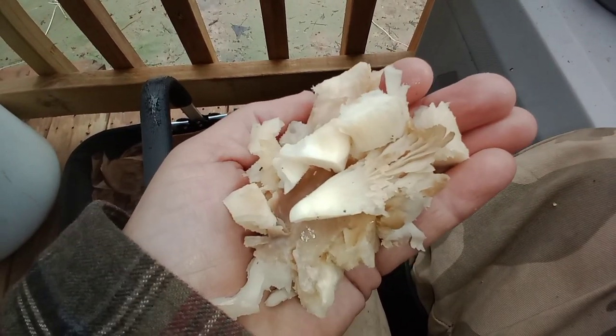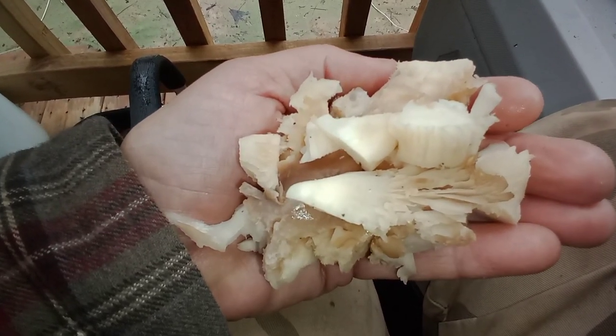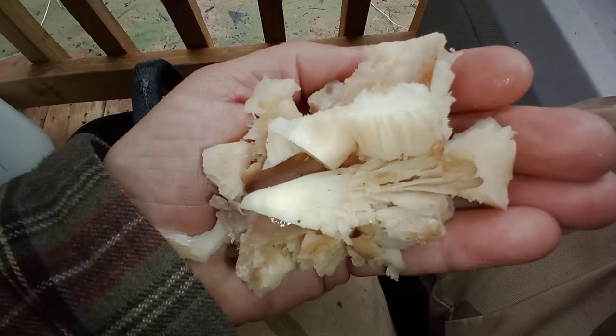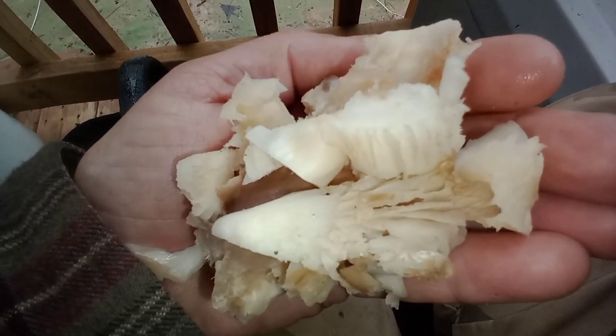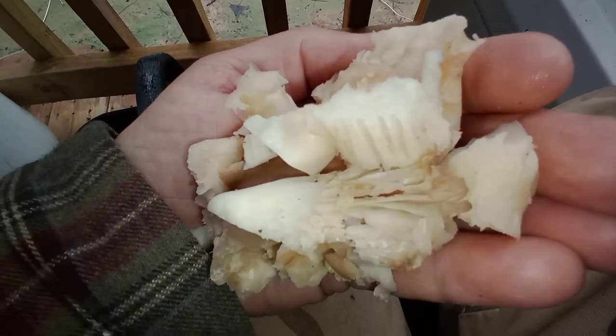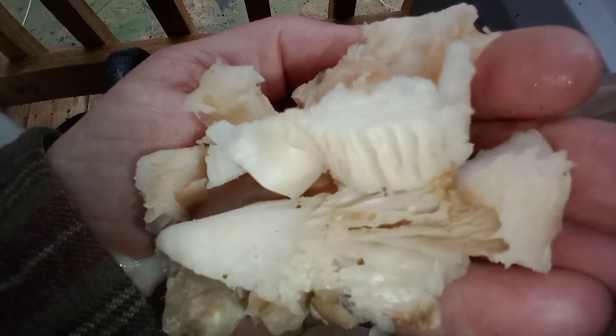Ziploc bag, and when it's time to make a nice stock I'll throw them in and boil them up to impart their flavor, then remove them afterwards — they're too rubbery to eat but they give a really nice flavor to stock. It's a little chilly outside and raining so I've got my hood up.